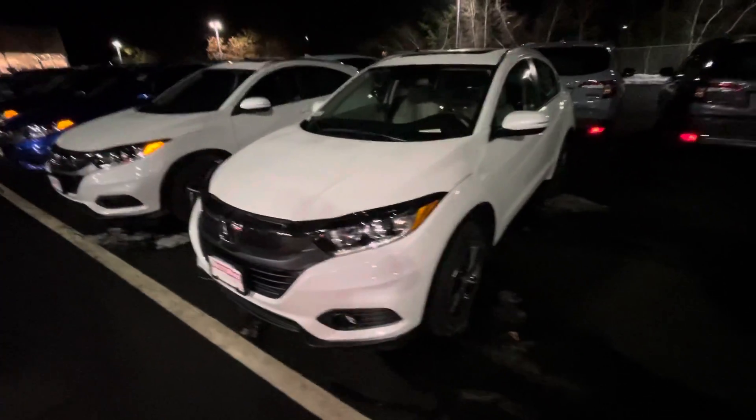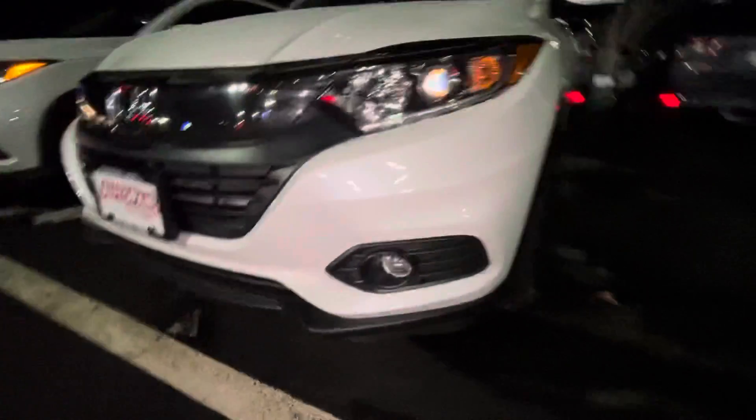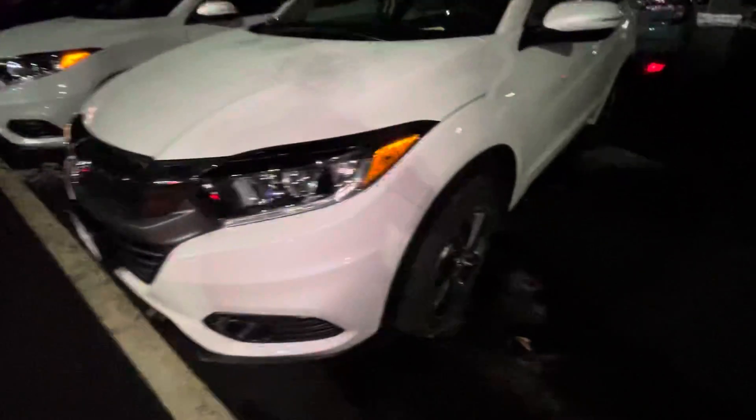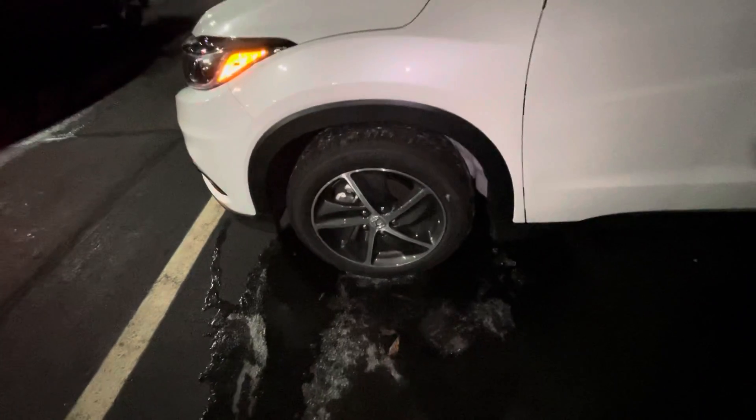Good afternoon, here we have the 2022 Honda HR-V EX. Got the nice beautiful fog lights down there, LED daytime running lights. Come around here, you got the two-tone machine-cut alloy wheels.